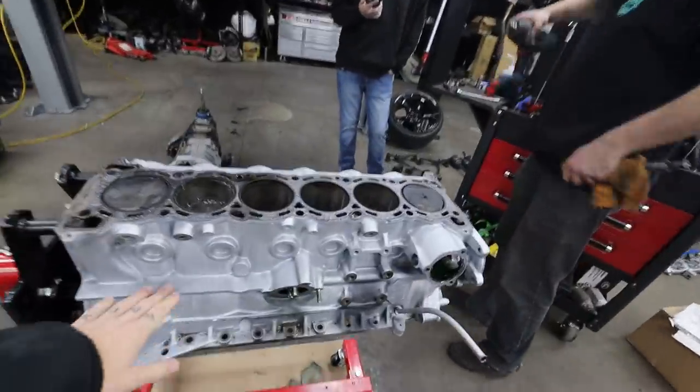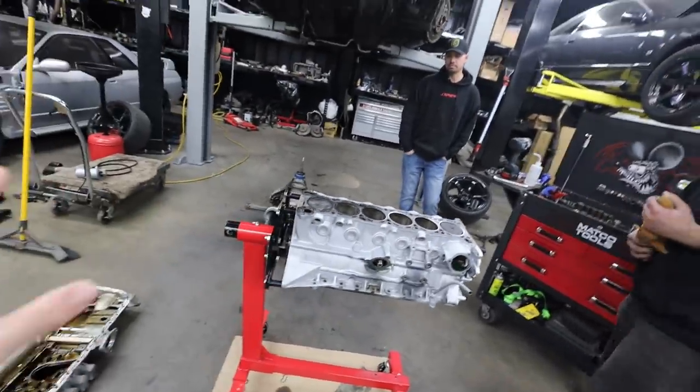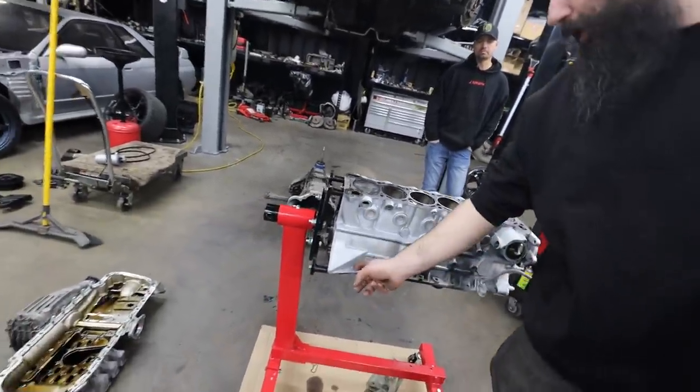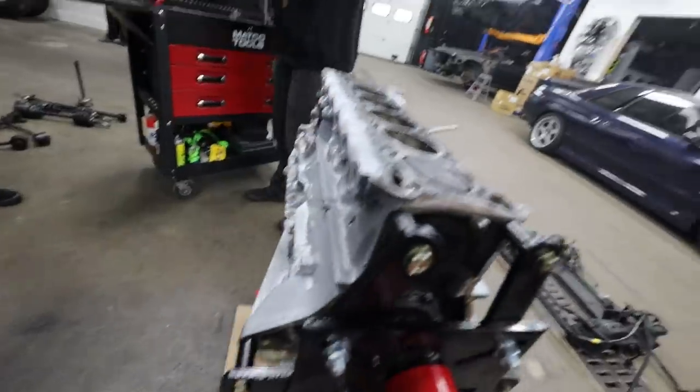And then they're gonna prep the block and actually paint it, right Josh? Yep. It's gonna look very, very nice — all black, really clean. Luckily it was already clean before, because normally I have to torch the oil out of the pores.